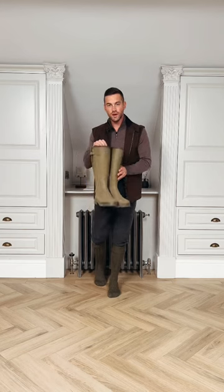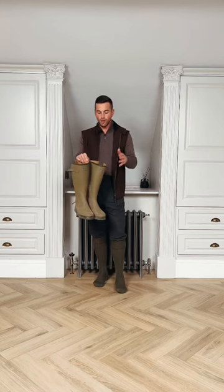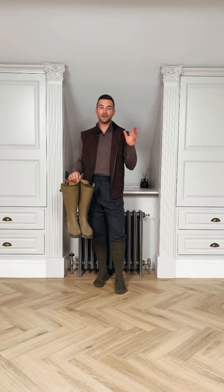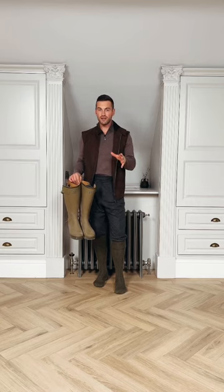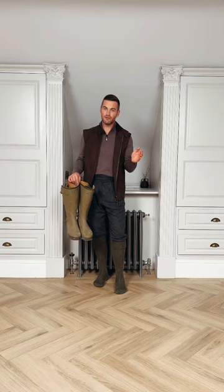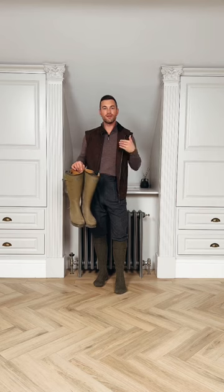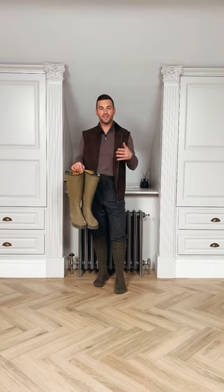I'm then going to be wearing these wellingtons by Le Chameau. I'm probably not going to be getting that dirty today — we're going to be in the stand shooting clay targets, also known as clay pigeons, not to be mistaken for real pigeons. So I could have possibly worn boots, but I felt like these were a little bit more fitting for today's look.